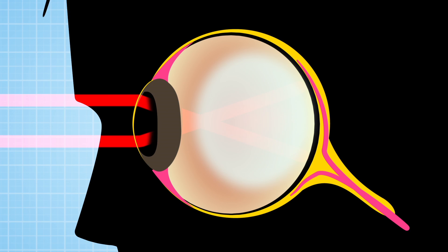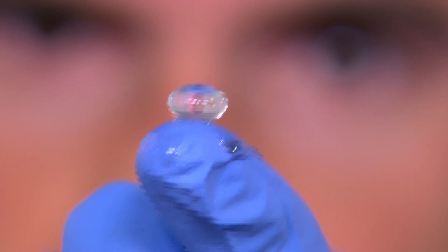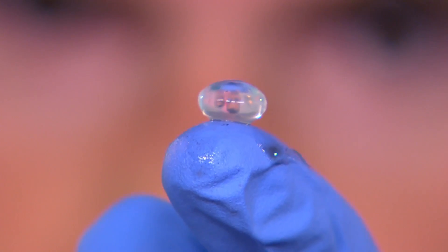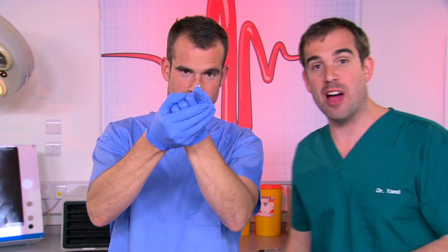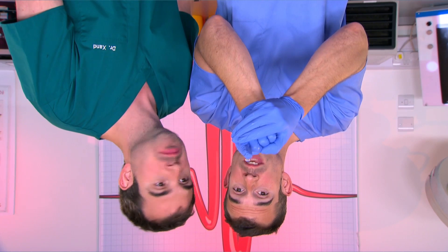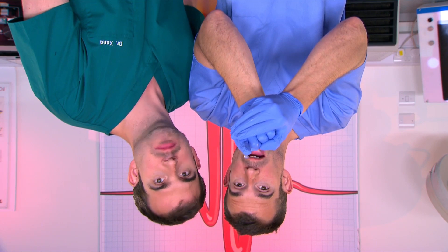And we can prove it. I've taken the lens out of this eyeball — look through it and tell me what you can see. You're upside down! Now we appear upside down, and this is what's happening inside your eye. But if the retina receives the information upside down, why aren't we seeing the whole world upside down? The answer is that when your brain receives the upside-down image, it cleverly flips it over so the world seems the right way up.